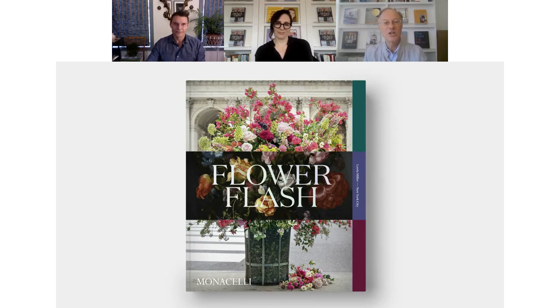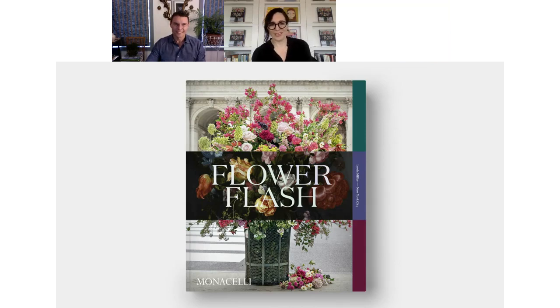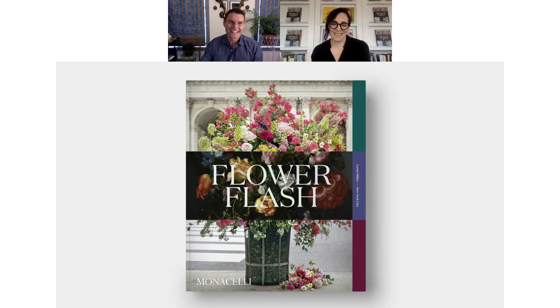Lewis, Jenny, over to you. Thanks so much, Philip. Hi, Lewis. How are you doing? Good. Such a treat to talk to you today on the day that you're officially announcing the Flower Flash book. And I saw your flash this morning at the Cooper Hewitt — it was beyond incredible. Thank you.